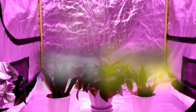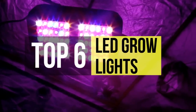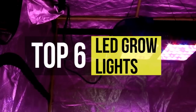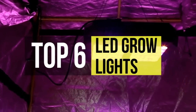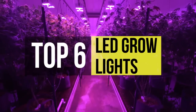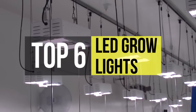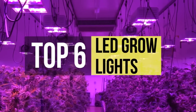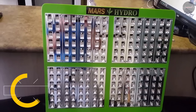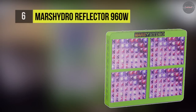The LED grow lights are an artificial light source, generally an electric light, designed to stimulate plant growth by emitting a light appropriate for photosynthesis. Thank you for listening.